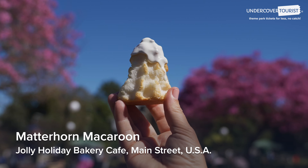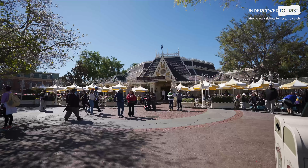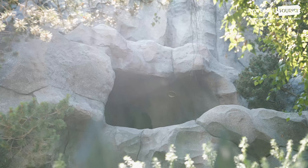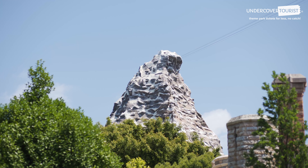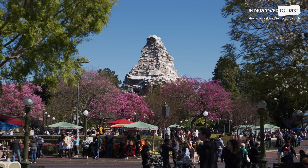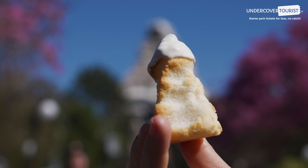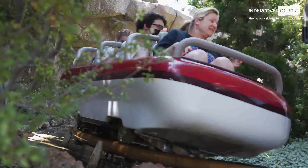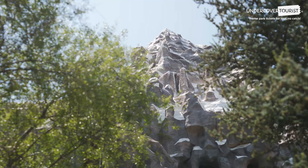Matterhorn Macaroon — there are a number of tasty treats at Jolly Holiday, one of our favorite Disneyland quick-service restaurants. There, you can get a unique treat designed to look just like the Matterhorn Bobsleds ride — a monstrous Matterhorn Macaroon. This dense coconut replica of the snow-covered mountains is dipped in white chocolate snow and is hefty enough to share with a friend — or a Yeti. It's also proof that snacking doesn't have to break the bank. At under $3, it's the least expensive item we have found in the parks.